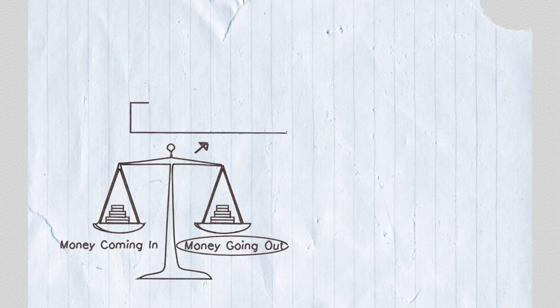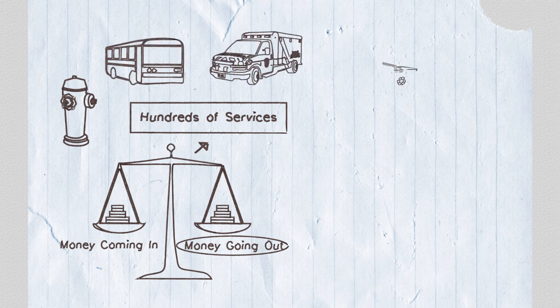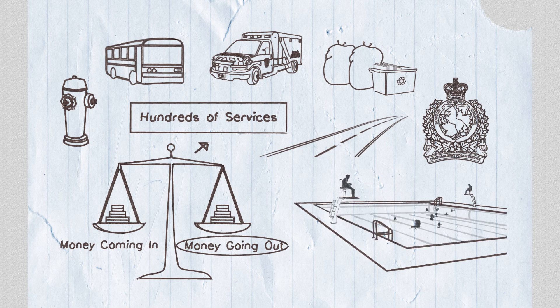The municipality of Chatham-Kent provides hundreds of services to the residents of Chatham-Kent, so council and administration always have to make difficult decisions to ensure this balancing takes place.